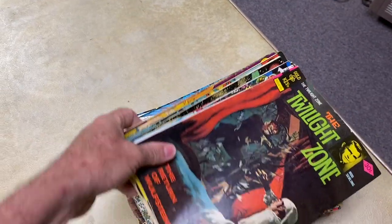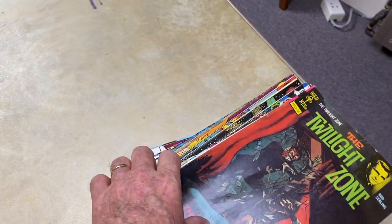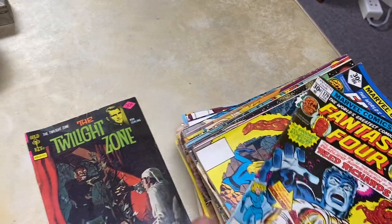But the big thing for me was this huge stack — there are 60 comics that I got for fifteen dollars. I paid a quarter each for them. It's a big mix of comics.